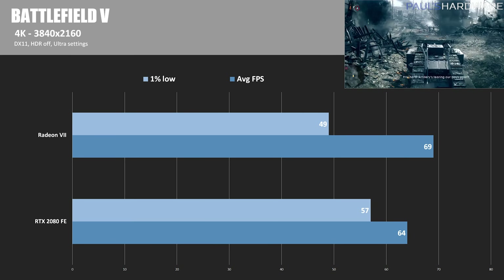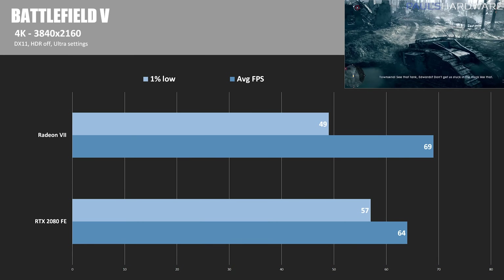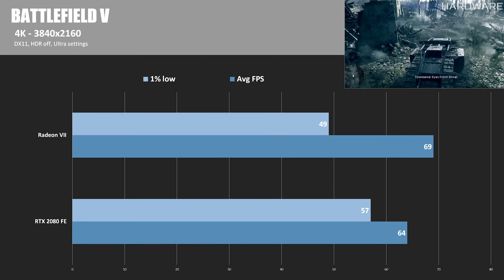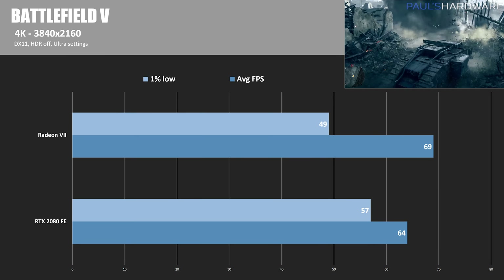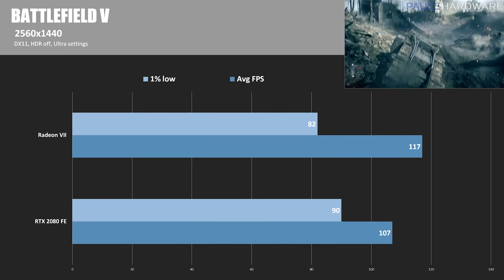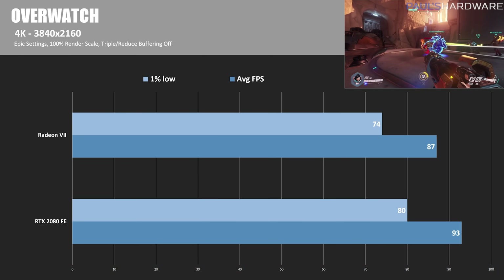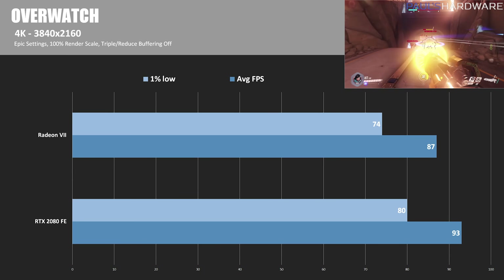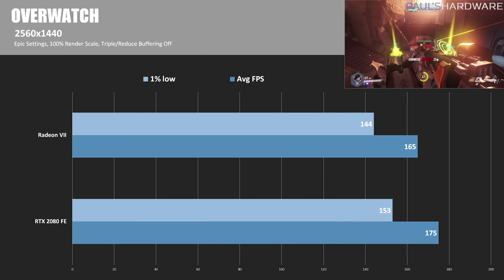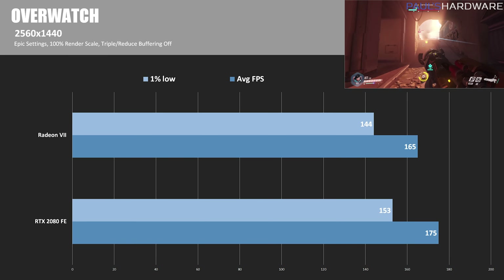The Radeon 7 did manage a win in Battlefield V — run in DirectX 11 mode due to difficulties with DirectX 12. At 3840x2160, the Radeon 7 got 69 average FPS, about 5 FPS more than the RTX 2080's 64. At 2560x1440, we had 117 average FPS for the Radeon 7 compared to the RTX 2080's 107. In Overwatch at 4K epic settings, the RTX 2080 has 93 average FPS versus the Radeon 7's 87. At 2560x1440, the RTX 2080 scores 175 average FPS and the Radeon 7 scores 165.